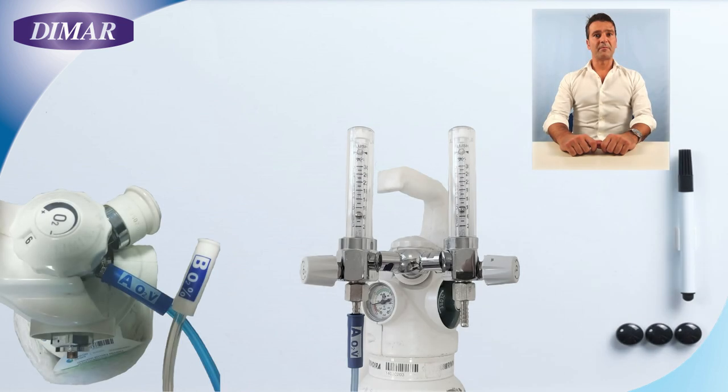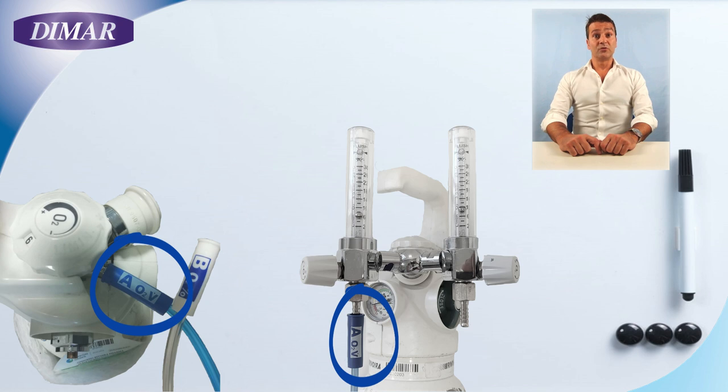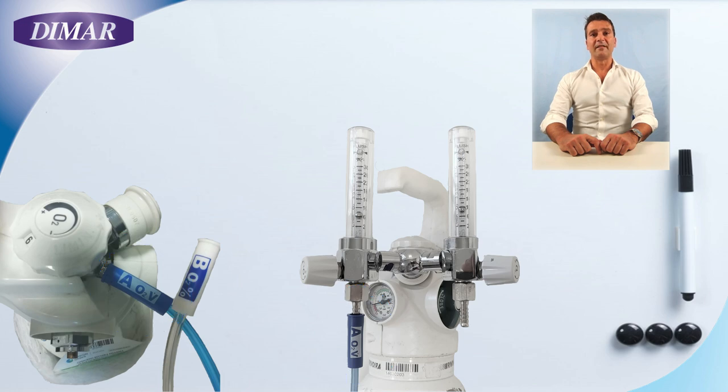As a first step, connect the A connector — the blue one — to the O2 source and open the flow meter to a minimum of six liters per minute. Remember that our Venturi system is able to multiply the flow by seven or eight times.